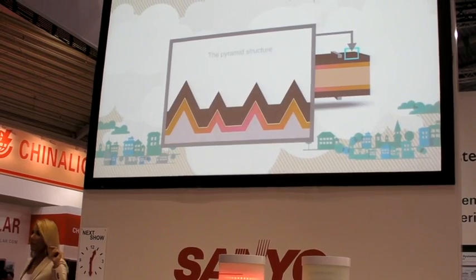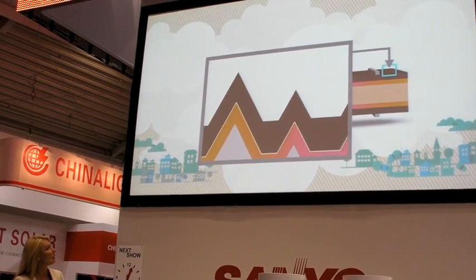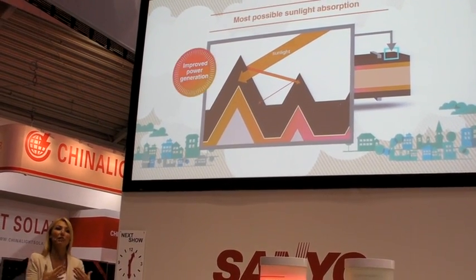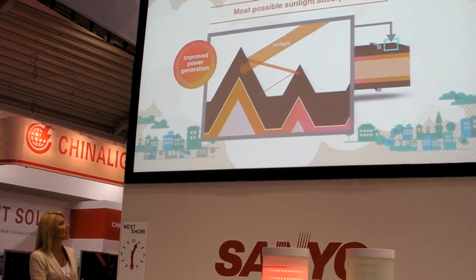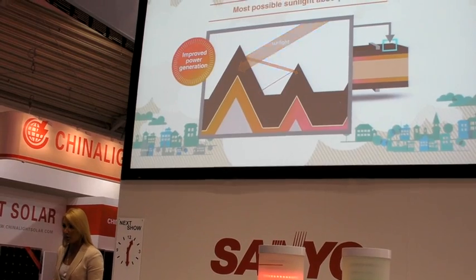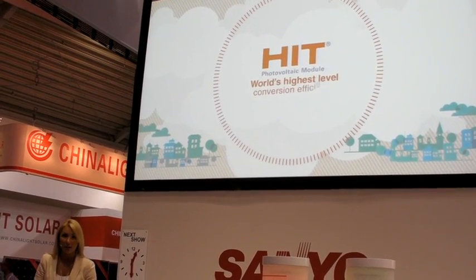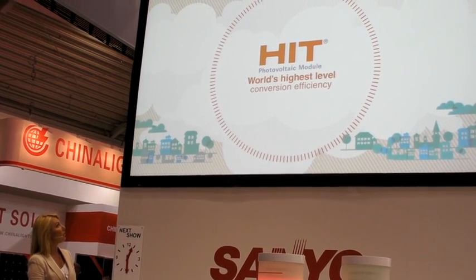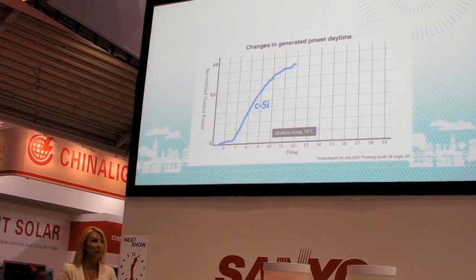Here we have a close-up image of the pyramid structure of the solar cell surface. This structure allows sunlight, once entered into the cell, to be reflected several times inside the cell, which leads to higher sunlight absorption and higher power output. Thanks to this high technology capability, Sanyo could successfully increase the conversion efficiency of the HIT Solar Module to the world's highest level.